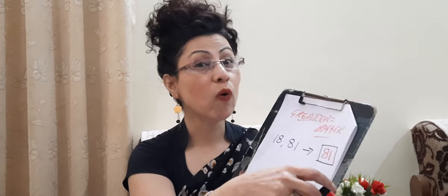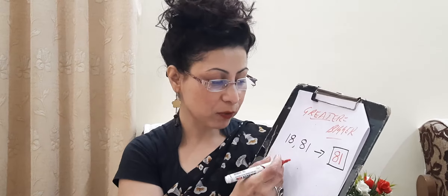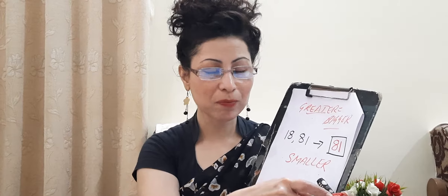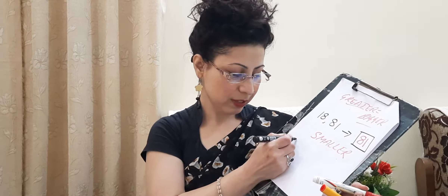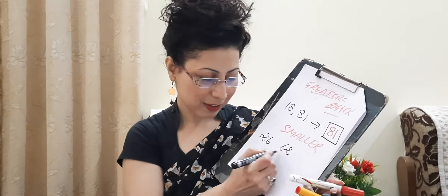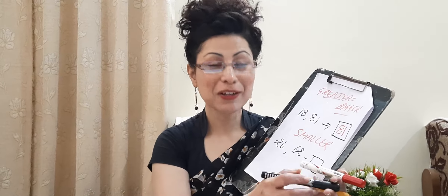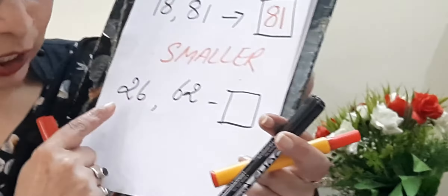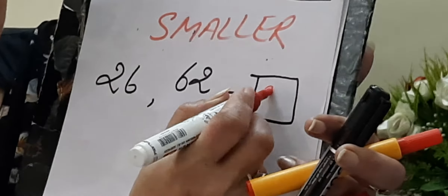Now let's take another topic: among the following pair of numbers, which number is smaller? Our next part of the topic is smaller. I'm giving you two numbers in a pair: 26 and 62. In the box, you have to write the smaller number. The number which carries the least amount of chocolate ball — the number is 26. Our answer will be 26.